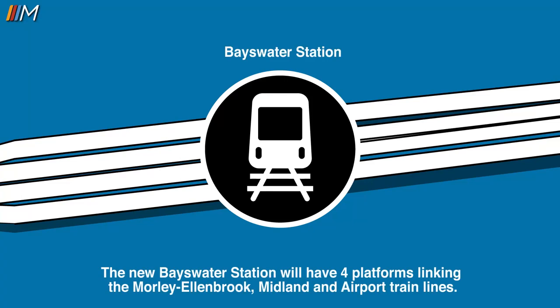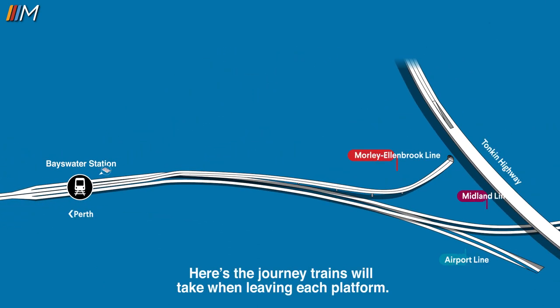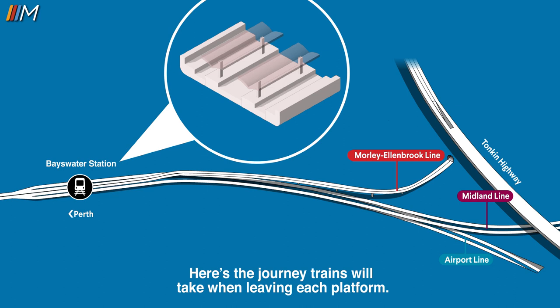The new Bayswater station will have four platforms linking the Morley-Ellenbrook, Midland and Airport train lines. Here's the journey trains will take when leaving each platform.